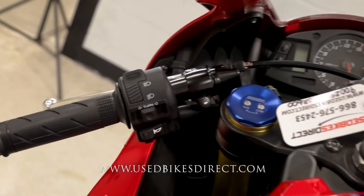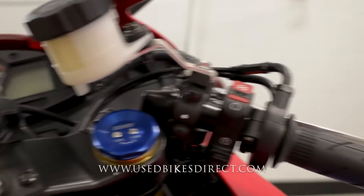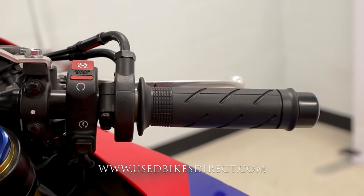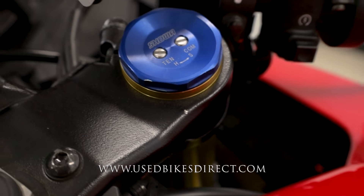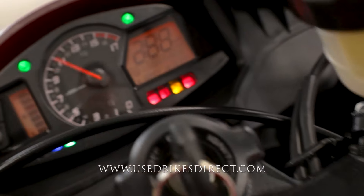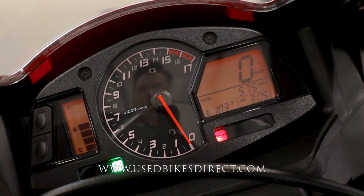Starting on the left-hand side, you have the usual headlight, turn signal, and horn. Sweeping over to the right, it's clean and simple with your kill switch up top and your starter button down low. There's another little nick right here up top — nothing to write home about. Flipping on the key, the combination display comes to life. What we'll want to see today is that odometer on the right-hand side — 575 miles.